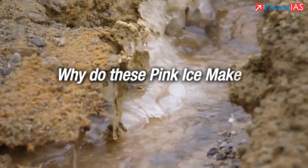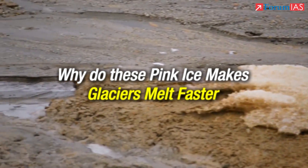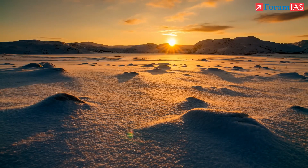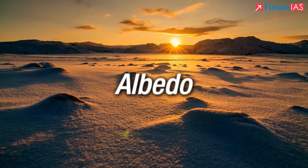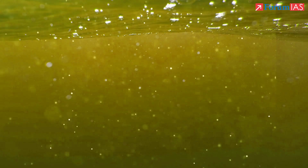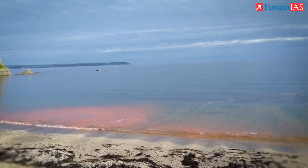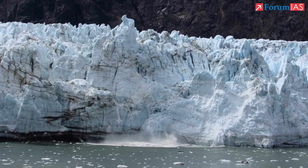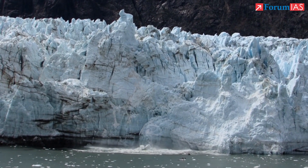But why do these pink areas make glaciers melt faster? Normally, snow and ice are very reflective, bouncing back a large portion of sunlight — a property called albedo. But when algae bloom and turn the surface pink or red, that reflectivity drops. Darker surfaces absorb more sunlight, which means glacier surfaces heat up more, causing them to melt faster.